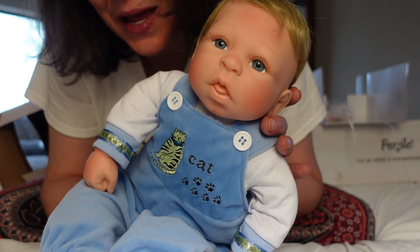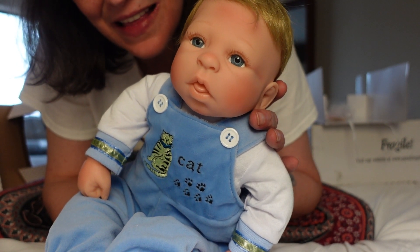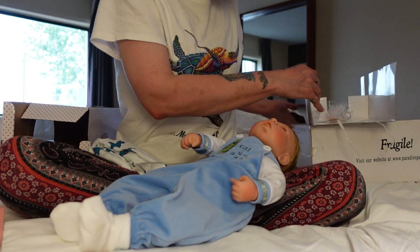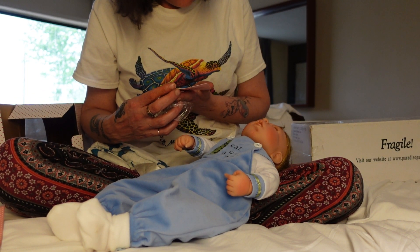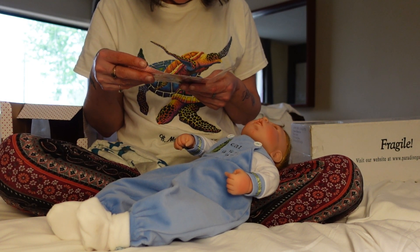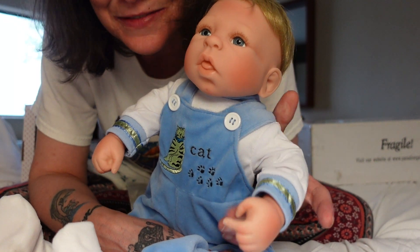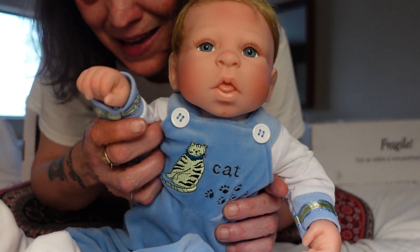I feel like there are more girl babies in Paradise Galleries and Ashton Drake — I mean, they have some boys, but I feel like more girls are made through those companies. But I think he really does look like a boy for sure. I'll have to search up when he was made and let you guys know, maybe when I do the other video of putting some weight in him. That is all for this one guys — I just wanted to do the box opening of this sweet little man and you will be seeing more of him in my collection. Alright, bye guys!